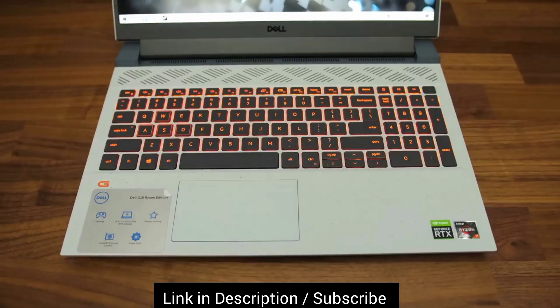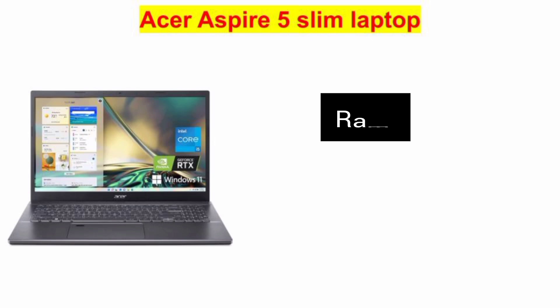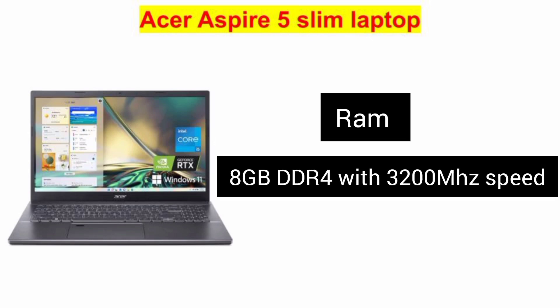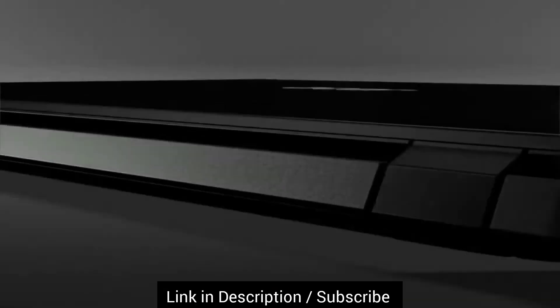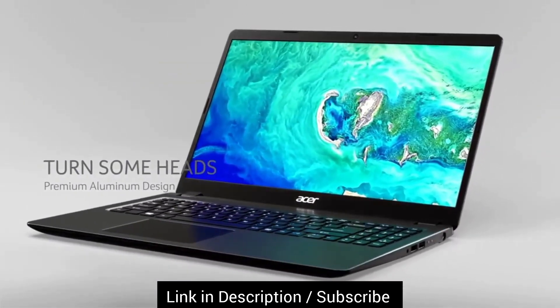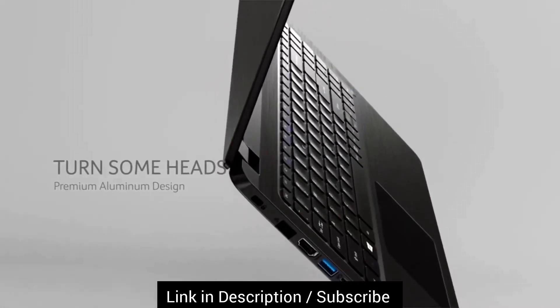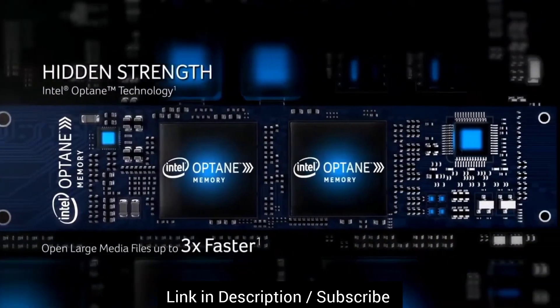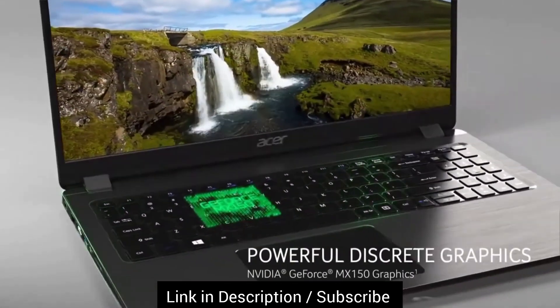Now let's discuss RAM and storage capacity. This laptop comes with 8GB DDR4 RAM. The good thing is it has dual-channel RAM support, which is great and allows you to enjoy gaming as well. However, I would suggest upgrading the RAM up to 16GB — for that, you have to remove both RAM sticks and put 8GB in each slot. It will give you better performance in video editing, programming, and gaming as well.